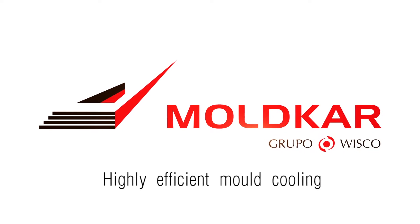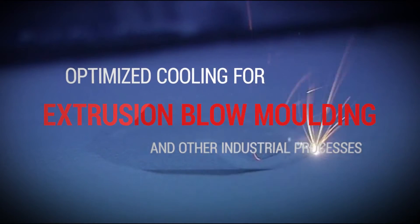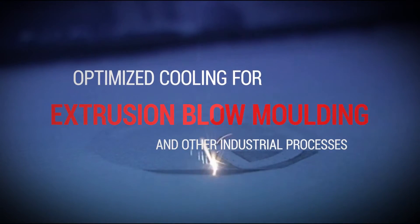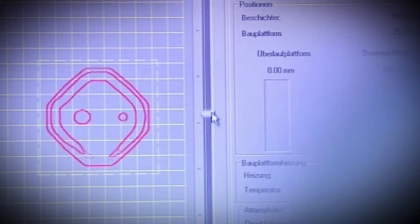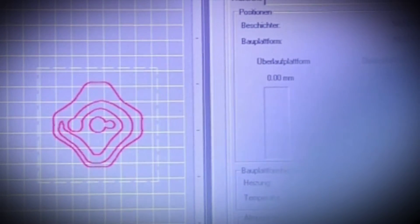Moldcar. Highly efficient mould cooling. We at Moldcar are specialised in additive manufacturing and have developed a technology called Fast Cast Tooling, FCT, to produce mould inserts for extrusion blow moulding processes with optimised cooling.